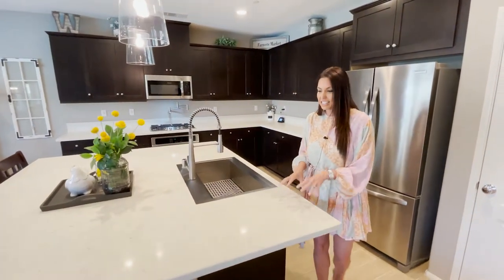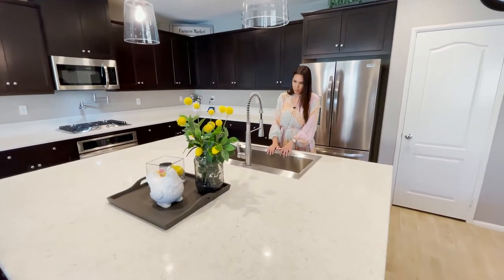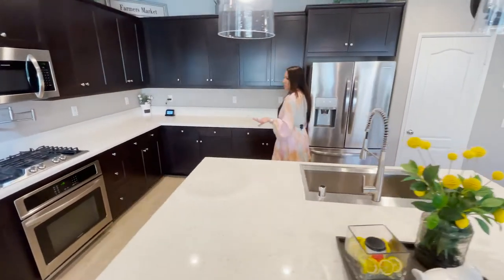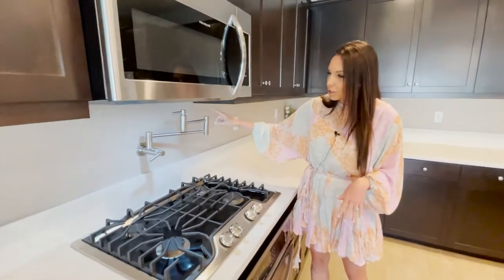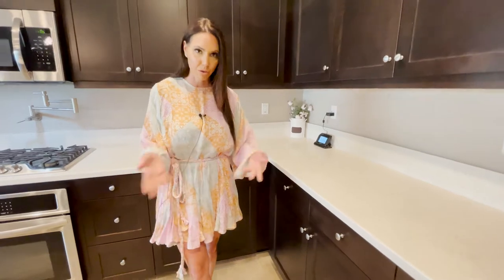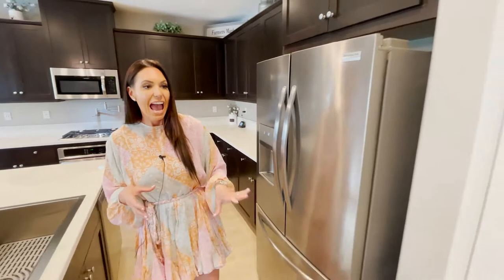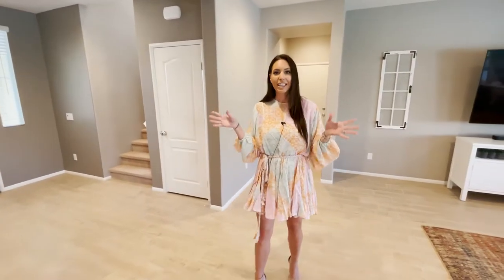Giant kitchen island — this thing is huge. It's a quartz island with a big farm sink. All the stainless steel appliances are here. This is the gourmet kitchen so it was upgraded. You can put water right into the pot — it's instant water. Another cool feature is the soft-close cabinets, which is so great with kids. We also have a really big walk-in pantry over here to the left. And it is a smart home so you can control it digitally — turn on the air, turn on the lights, whatever.